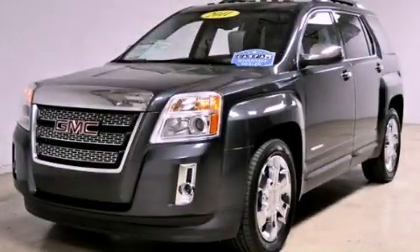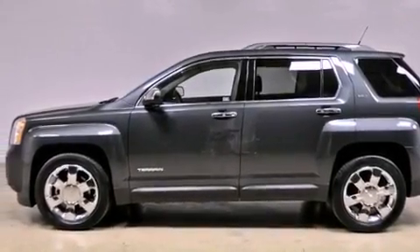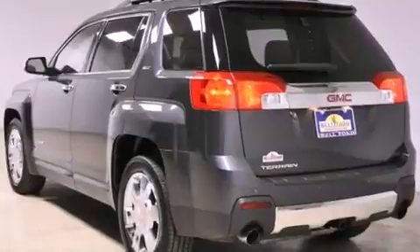This is a 2011 GMC Terrain — Safety, Space and Comfort. It has a 3.0-liter six-cylinder engine and an automatic transmission.